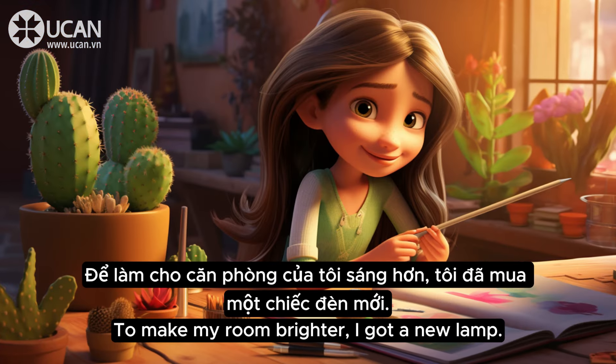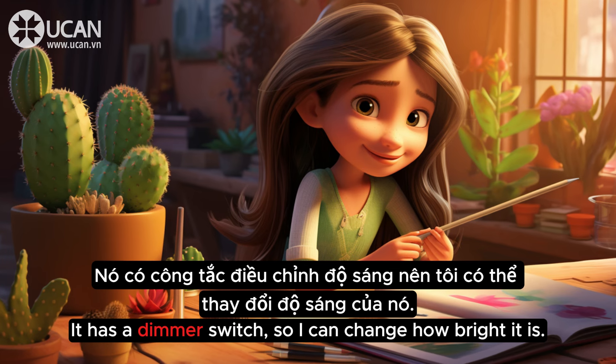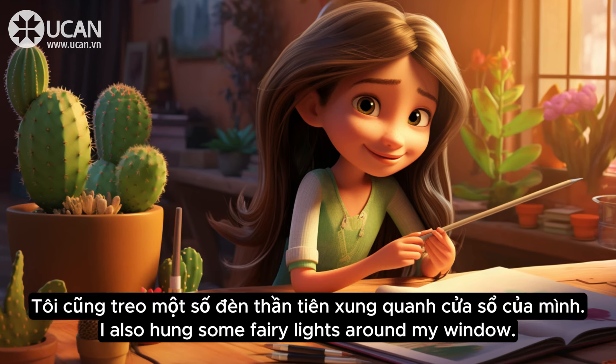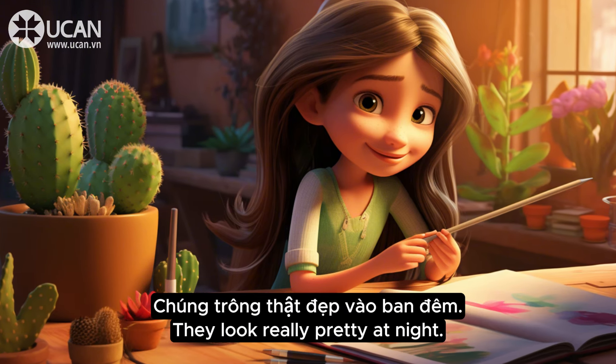To make my room brighter, I got a new lamp. It has a dimmer switch, so I can change how bright it is. I also hung some fairy lights around my window. They look really pretty at night.